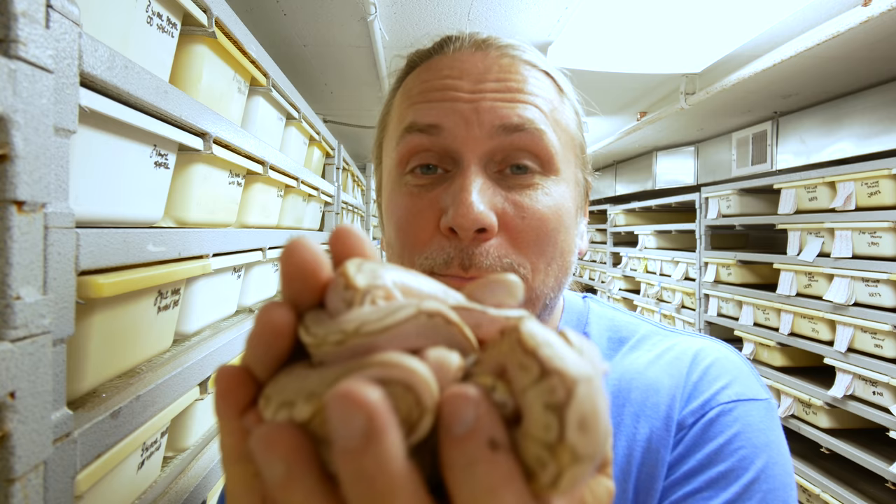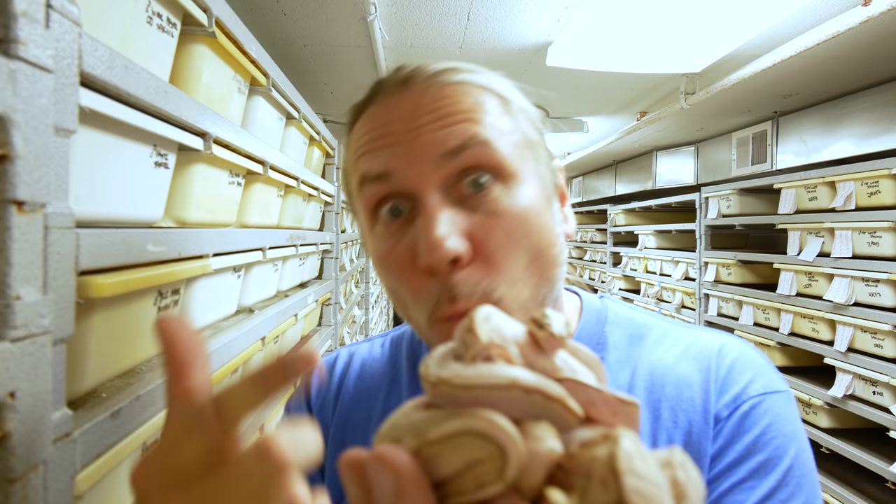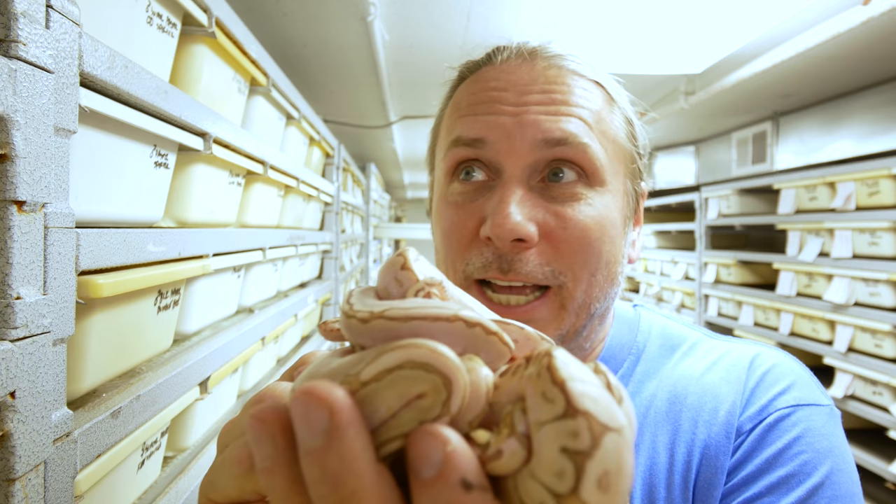I tell you what guys, I could not be more excited about this bamboo ball python stuff. These guys are absolutely incredible. Yesterday I showed you the video unboxing these guys and we're setting them up today. These are vanilla bamboos and womas and a whole bunch of other stuff — some pastels in there.